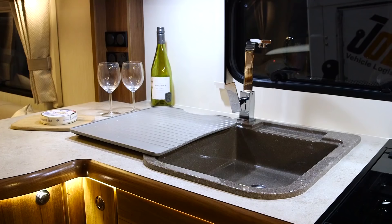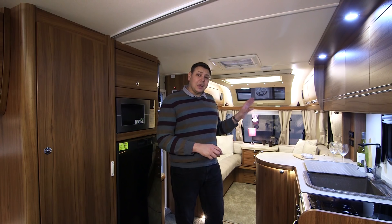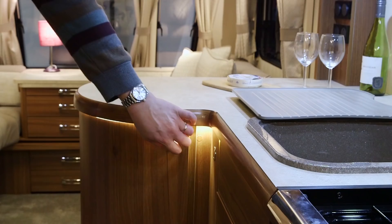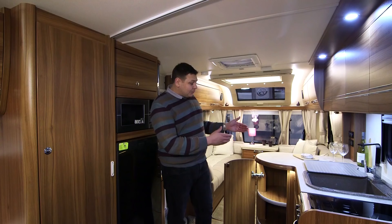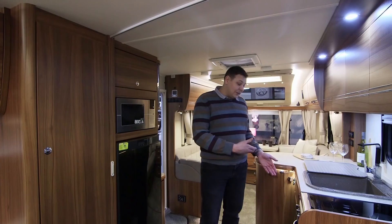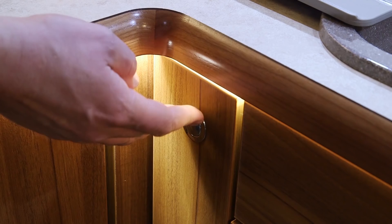One of my particular favourites is this island unit which neatly separates the lounge from the kitchen area. It's got shelves beneath but isn't particularly deep — behind it there's an external storage locker accessed from the other side of the kitchen. This tall cupboard stores the table for the lounge, and there's also a set of good sized drawers, perfect for crockery and cutlery.